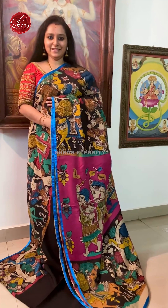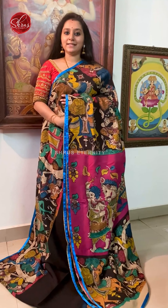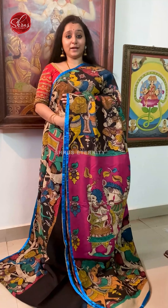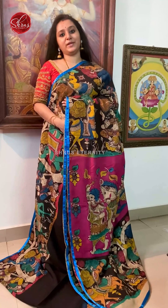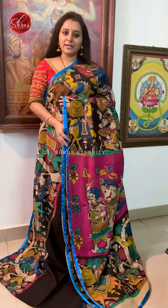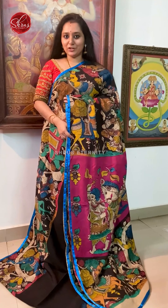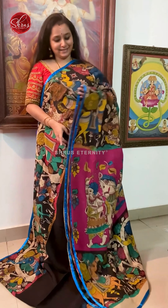Namaskaram, welcome to Shroom Saternity. Today we have Chinnur Penkalam Kari sarees and Sungri Penkalam Kari sarees. The price range is going to be between 4 to 5.5. People who would like to buy these sarees, there will be a link posted in the description. Click on the link to look at all these sarees. Let's get started.